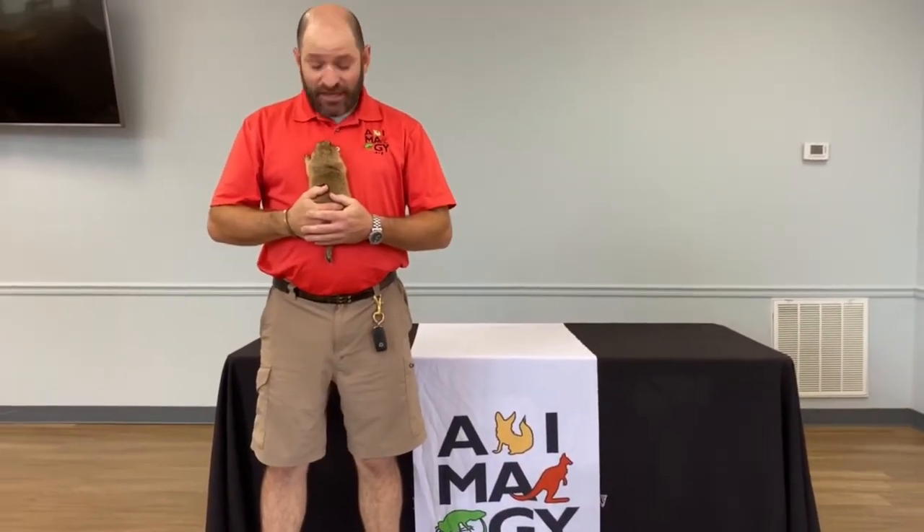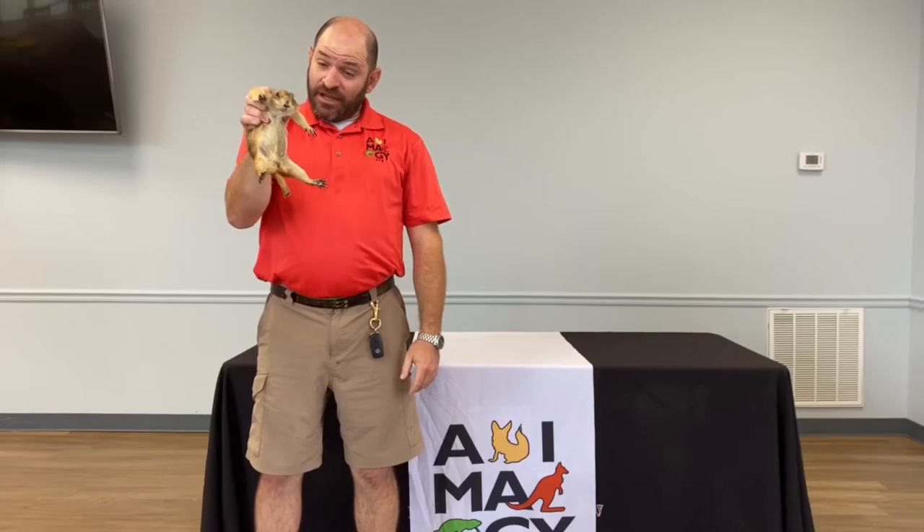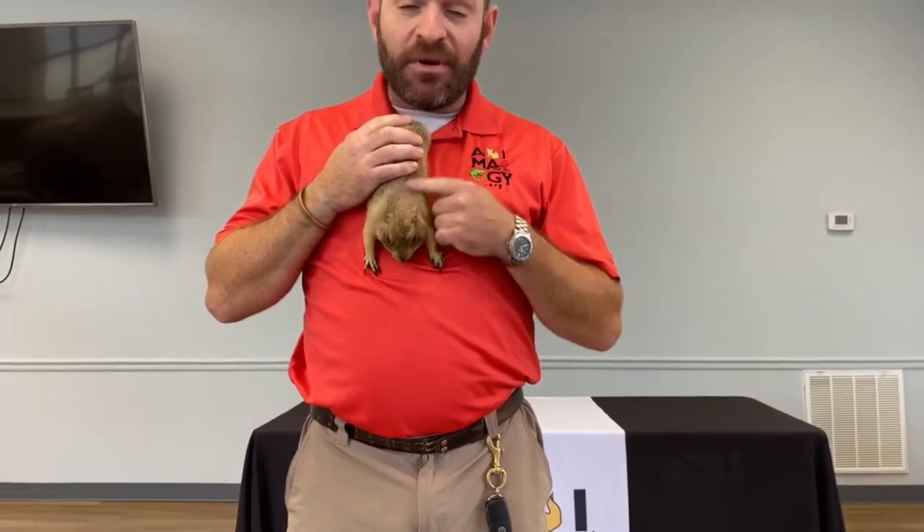This is Bob Tartar with Animology again. I want you all to meet Tracy. Tracy here is a very interesting North American rodent — what we're looking at is the black-tailed prairie dog. She doesn't look like much, but this is basically a squirrel that lives in a world where there are no trees. And that's what is special about our little prairie dog here.